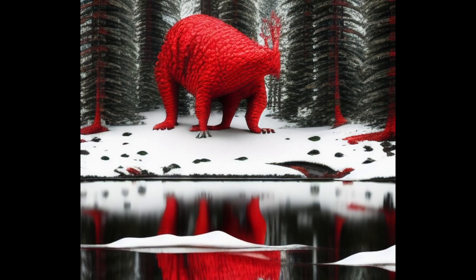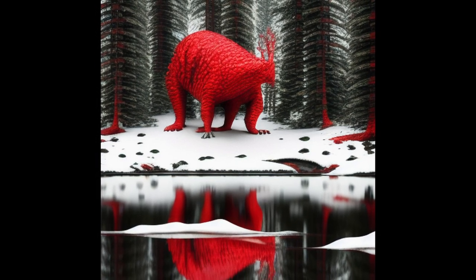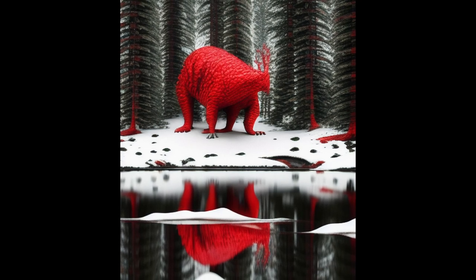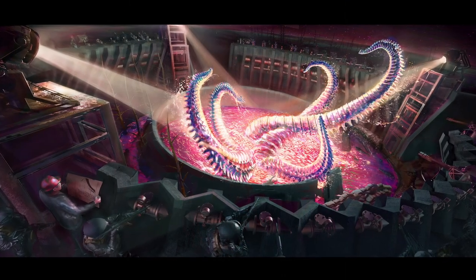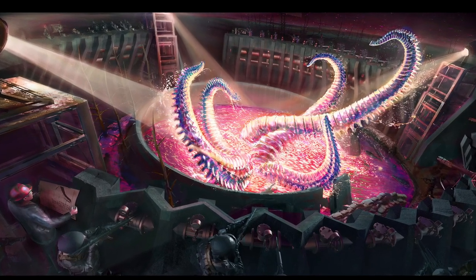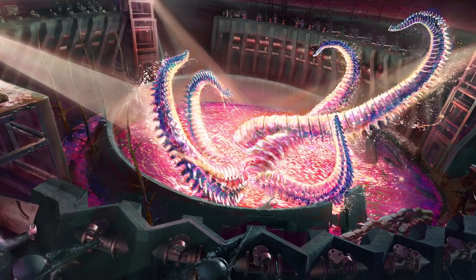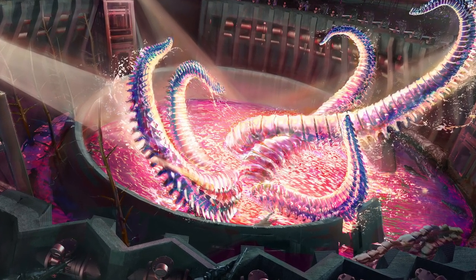Document 354-5: Following the total destruction of Area-354, the Red Pool containment site was constructed in its place. Unlike the previous facility, which was focused on research and neutralization of entities emerging from SCP-354, the new facility is devoted entirely to containment of SCP-354 and any entities or forces it may create. This is largely due to the advisement of the new site head, who believes the events of Event 354-20 were the result of a psychic or mental attack generated by SCP-354 itself.